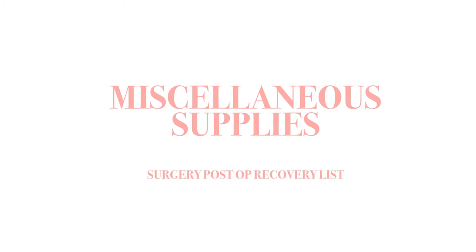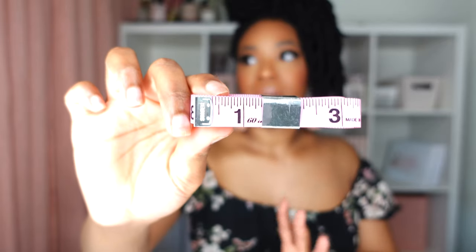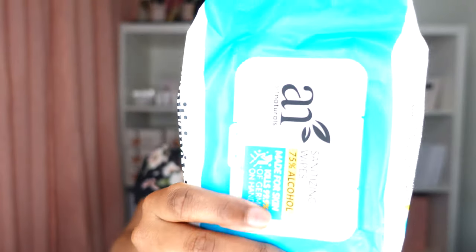Now transitioning to miscellaneous items purchased for my recovery period. The first thing is a measuring tape — I'll use this to measure myself and track my progress throughout my post-op recovery. The next thing is a satin pillowcase, to make sure my edges stay laid throughout recovery. I also have hand sanitizing wipes and disinfectant wipes.